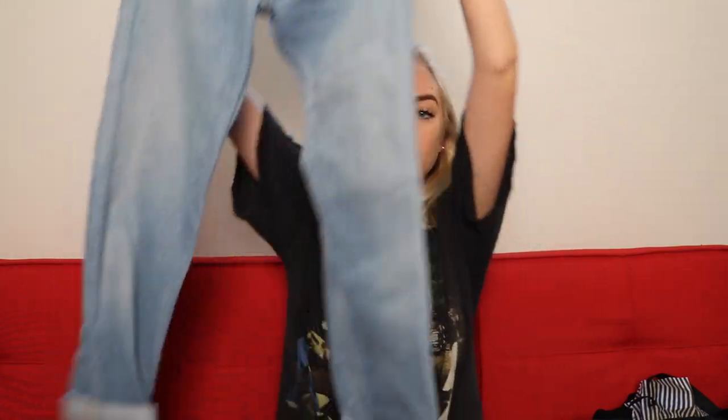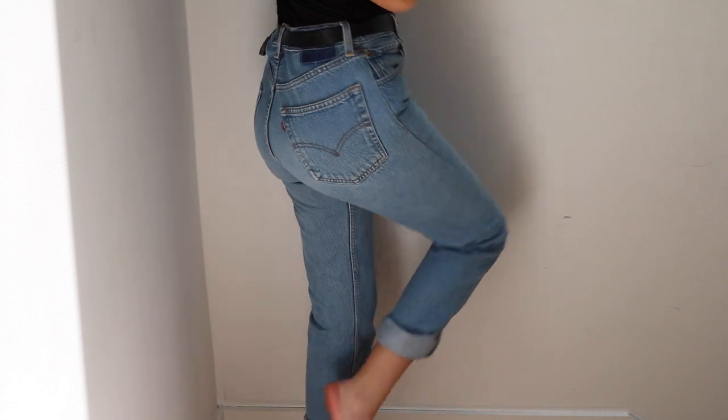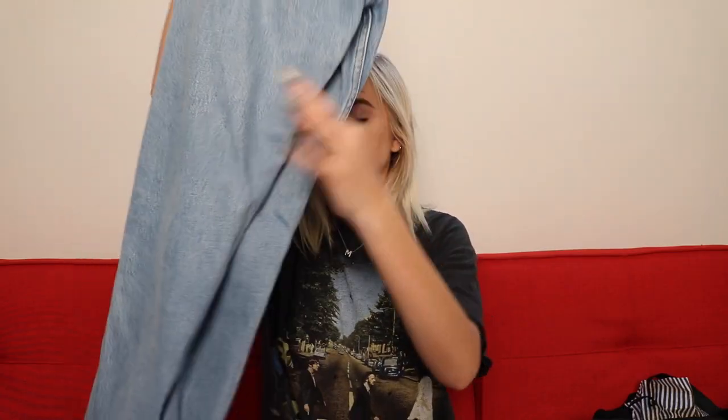I got some vintage Levi jeans. These are so cute — again these are After Party Vintage. I love these, they're so classic. I feel like everyone needs a pair. They're almost like mom jeans but so cute, and the quality is so good. Levi's are just amazing.